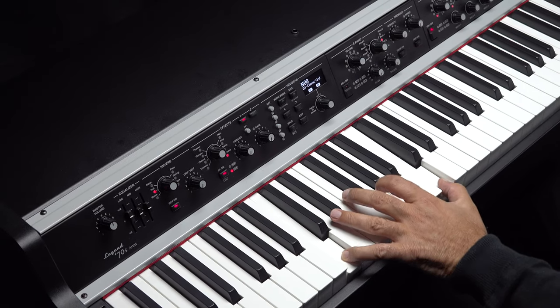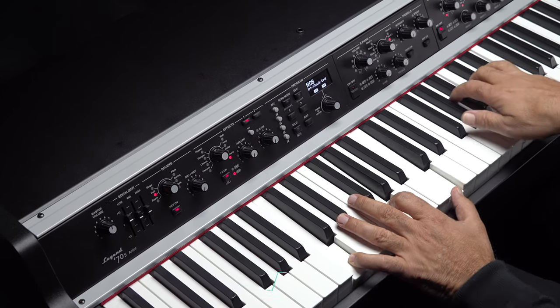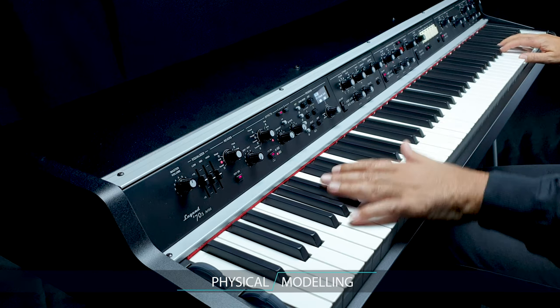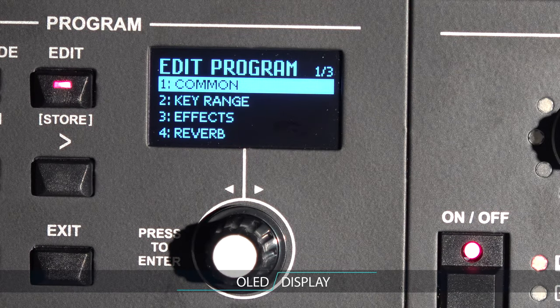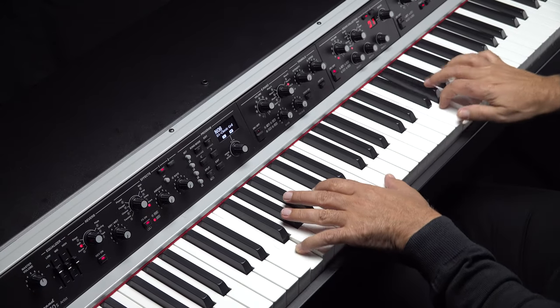Our outstanding new Legend 70s piano features all our latest award-winning technology, including the proprietary Viscount physical modeling, enhanced with extensive hands-on effects, all in a single keyboard with exceptional performance. Super clear OLED displays for operation clarity and seamless transitions when changing programs and sounds.